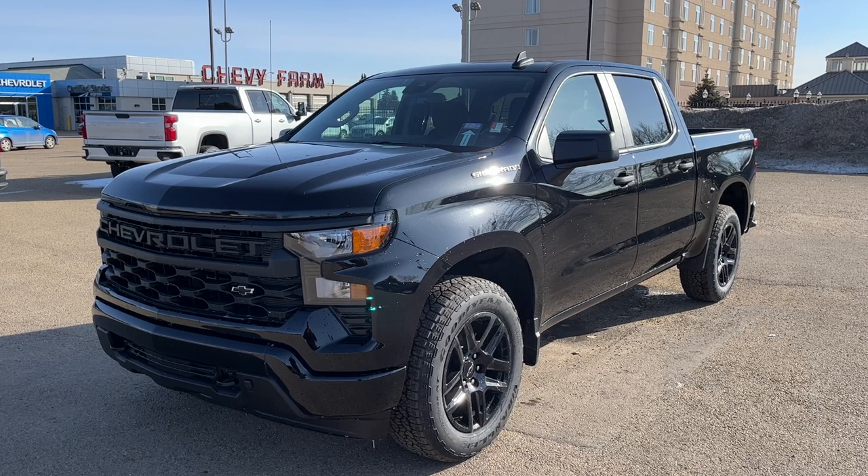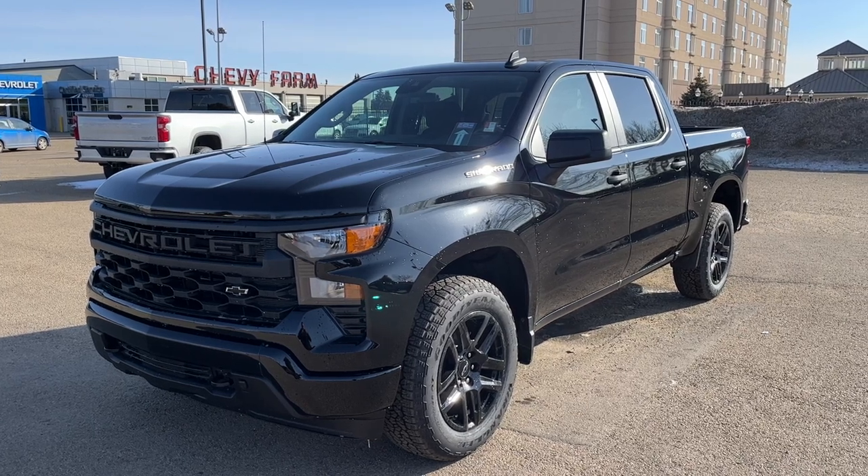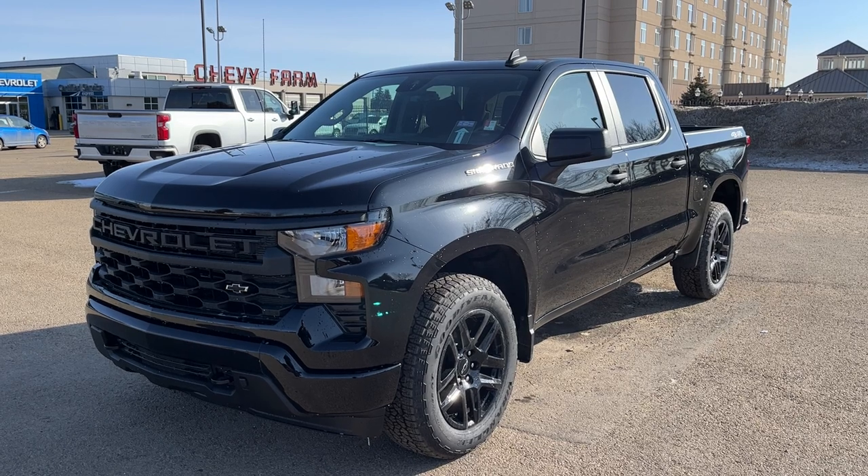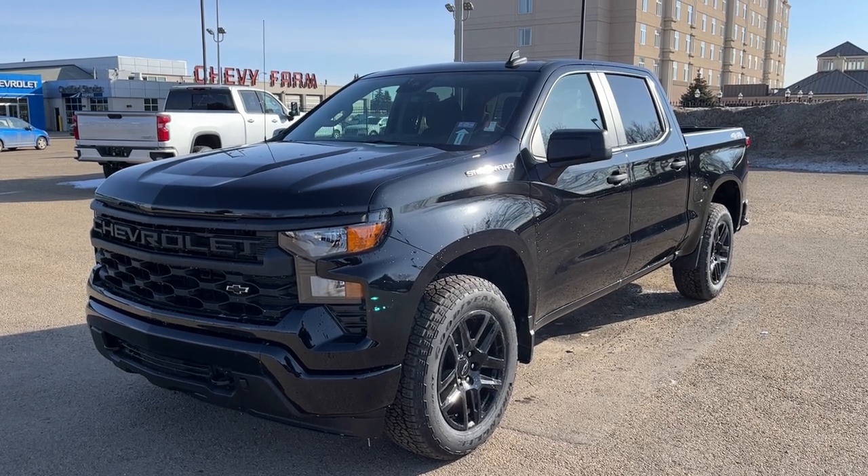Thank you for joining me for this quick video walk-around of the 2023 Chevrolet Silverado Custom. If you enjoyed it, please be sure to subscribe for more daily videos, and we hope to see you at Wolf Chevrolet soon.